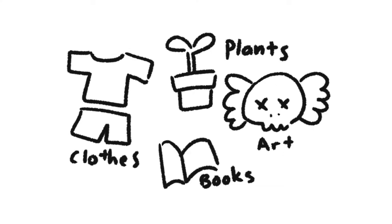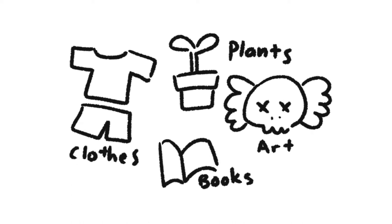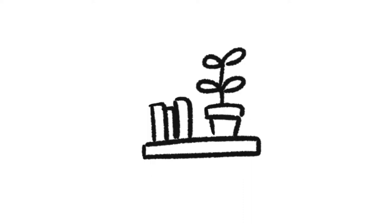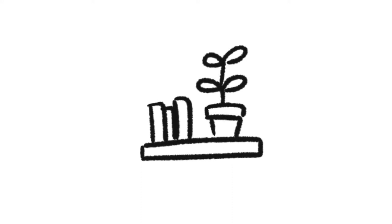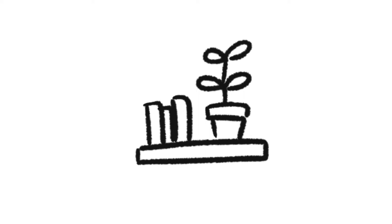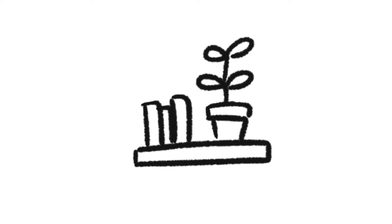What do we own? You want to think about the items that you need to store and the items you want to display and show off. For us, we're trying to be minimalist so we try not to have a lot of built-in storage space for items. We also don't really have items we want to display except for plants, and we hate dust gathering on surfaces so we want to cut down on display shelves, even though they are aesthetic.